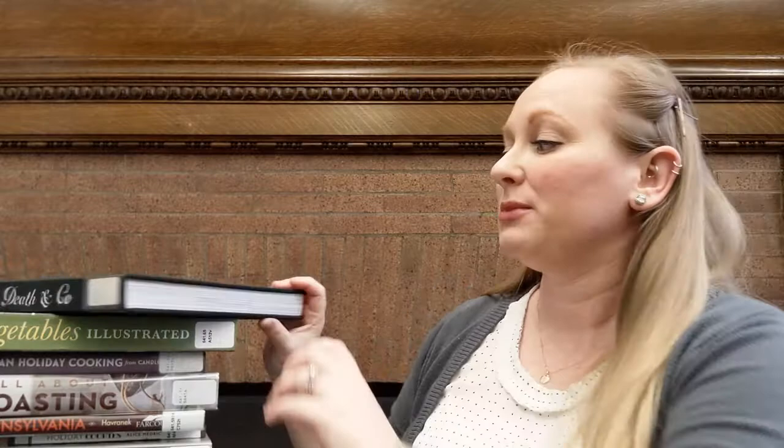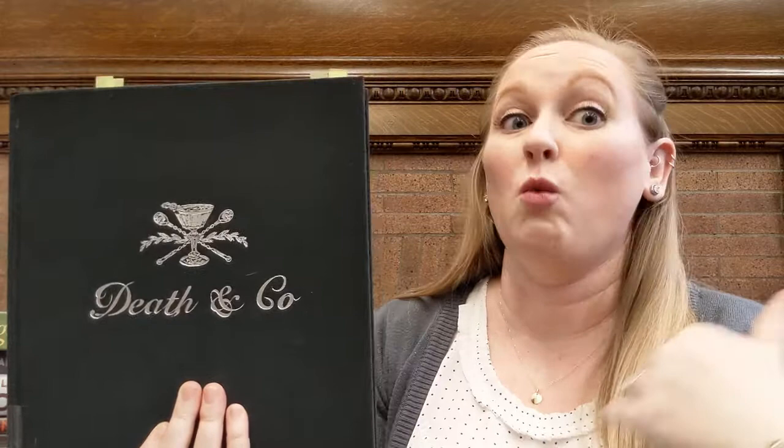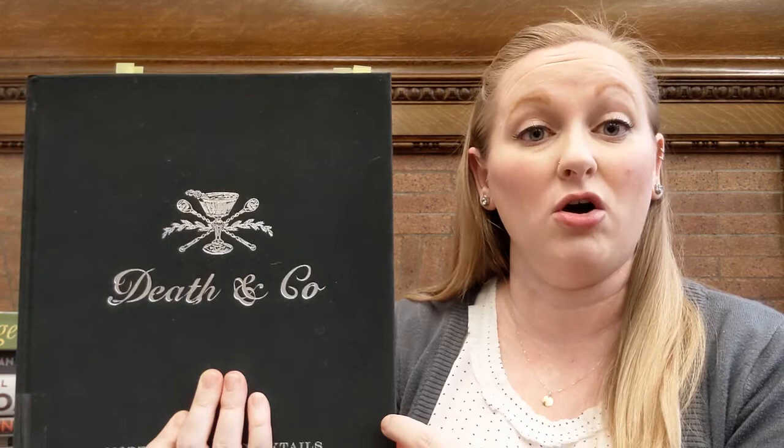Another one along the same lines, but alcoholic, is Death and Company. This book is going to be a rabbit hole for some of you. There's so many cocktail recipes in this book. When I went through it trying to pick a few that I could highlight for you guys, it was just one after the next. Something to be aware of with this one, though, is that the recipes are really specific about what kind of alcohol they call for.